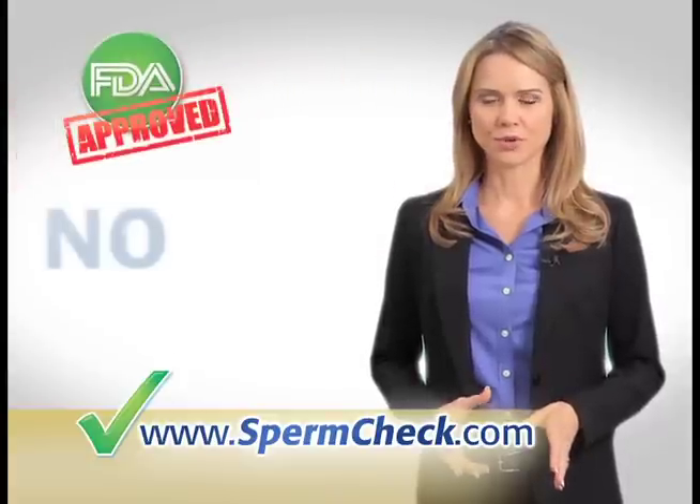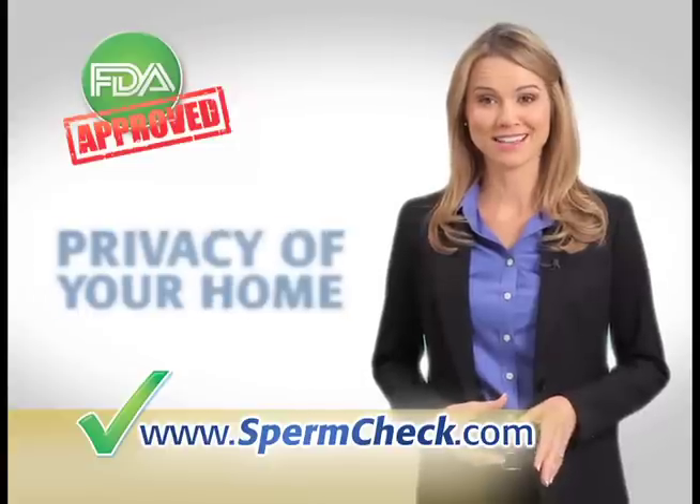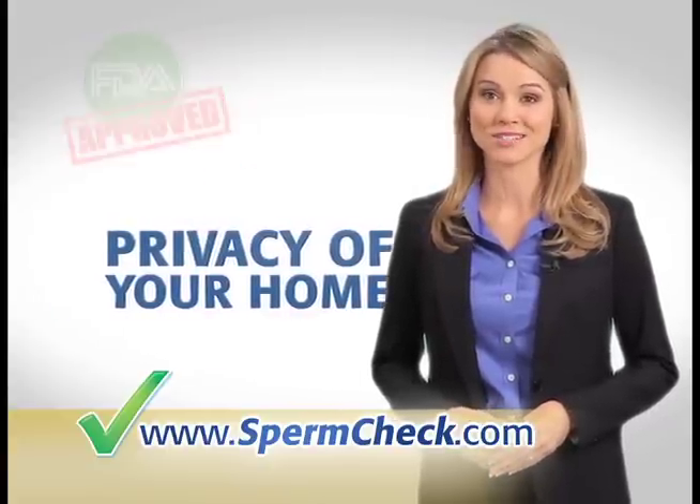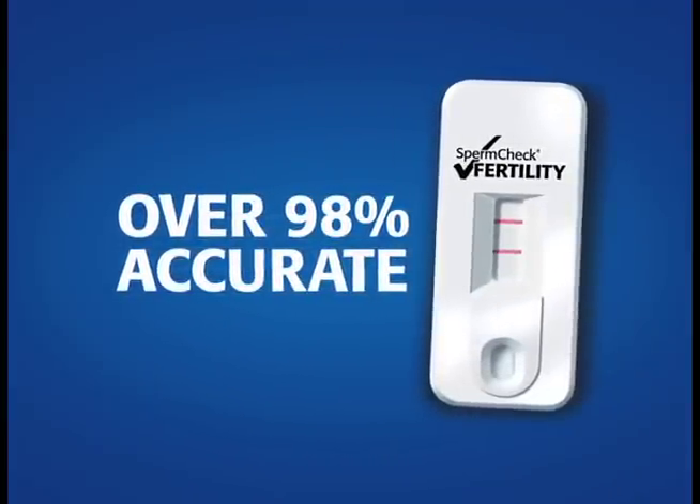Why put yourself through invasive procedures or expensive tests when you can have your partner use SpermCheck in the privacy of your own home first? SpermCheck Fertility is as easy to read as a pregnancy test and as accurate as a lab test.